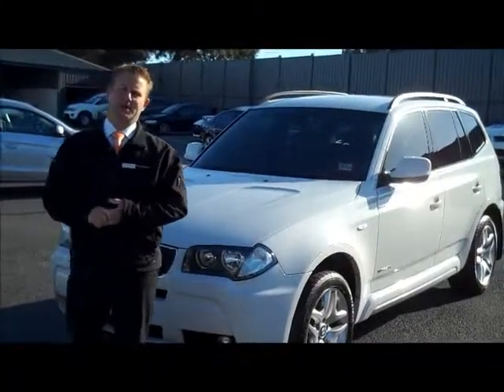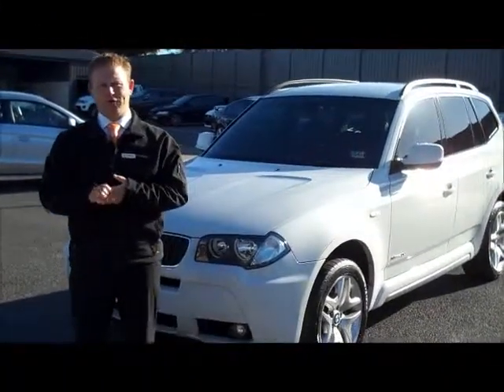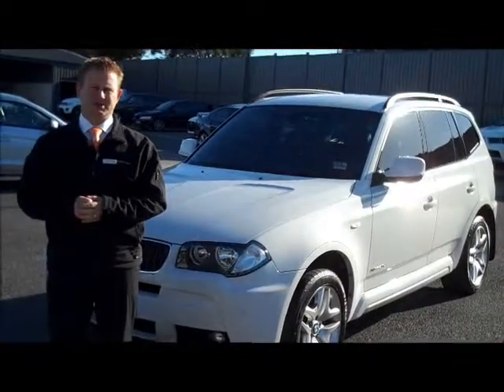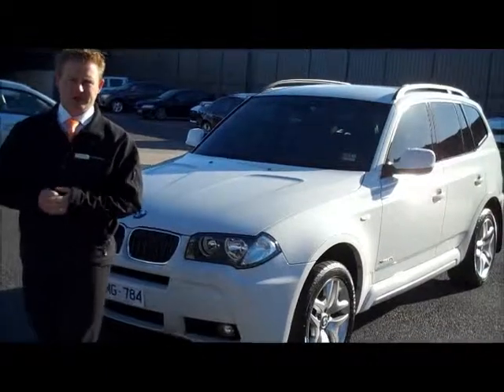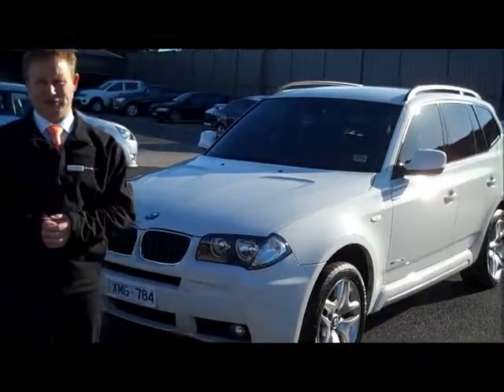Hello and welcome to Berwick Mitsubishi. My name is Wayne. I'm going to give you a full video walk around of our 2010 BMW X3. It is an xDrive 2 litre diesel with the M series package on there as well.